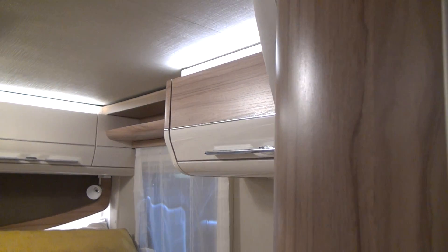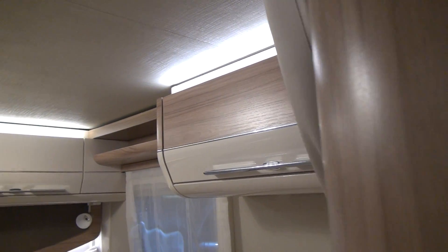On the left-hand side you've got hanging space, and on the right-hand side a couple of shelves where you can keep jumpers, shirts and the like. Smaller items such as socks and underwear can go in the cabinets above the beds.